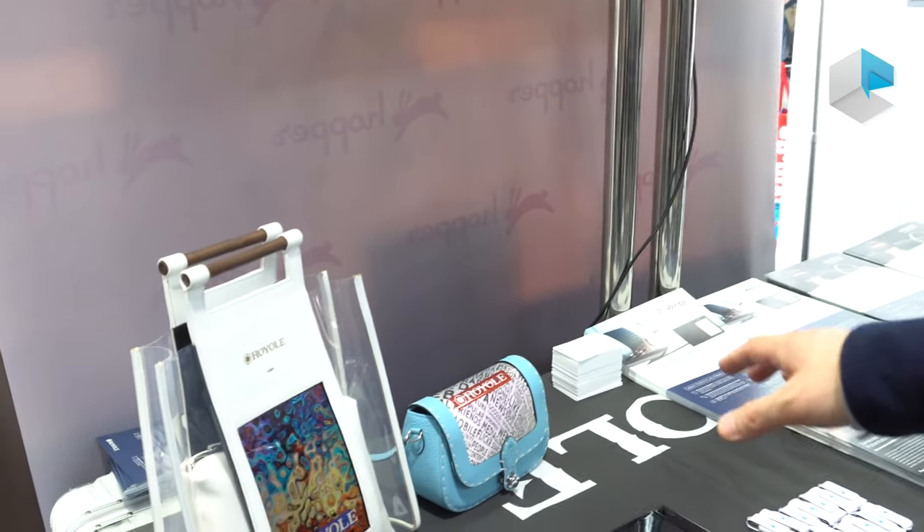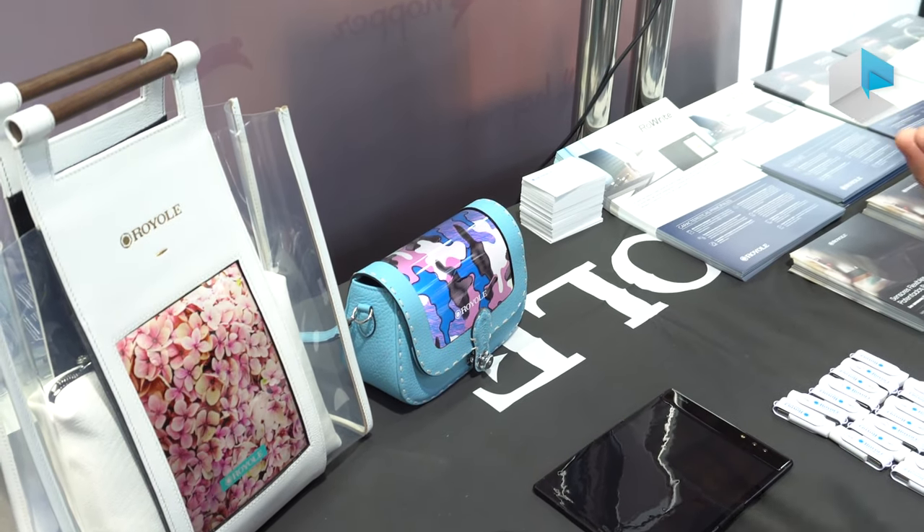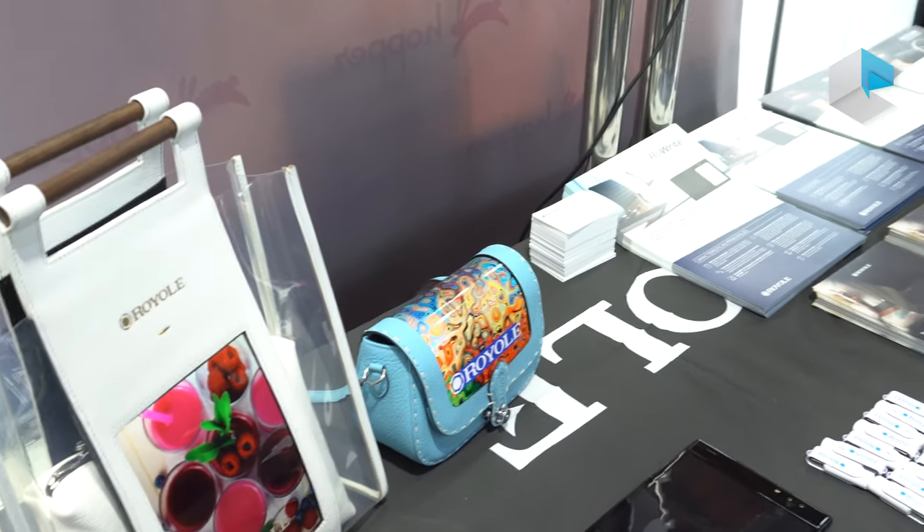And also this handbag and purse for the ladies. You do not need to change every day with the patterns — you just change the content you want. You have all the different designs you can. Thank you.